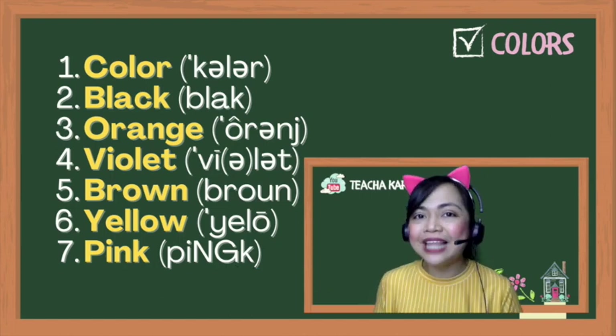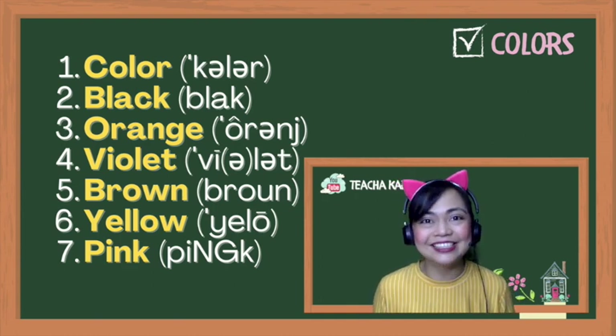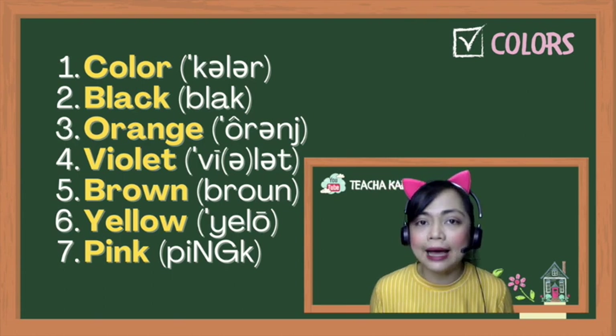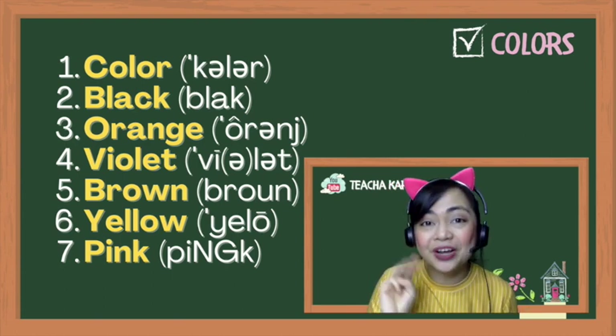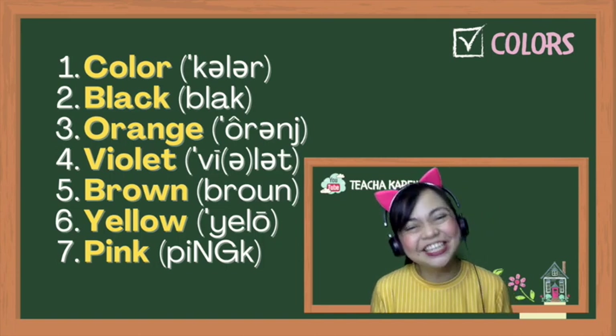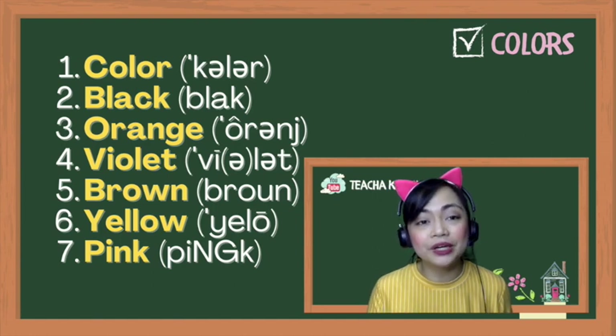Number two: black. Try to smile as you say the 'ah' sound. Black. Not 'block,' not 'blak' — it's 'black.' Number three: orange. Not 'orange' — but 'orange.' There's another schwa there. Orange.